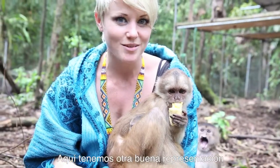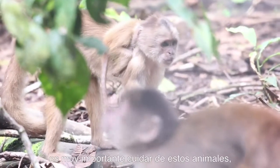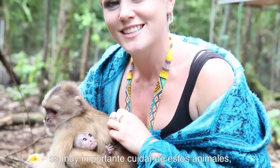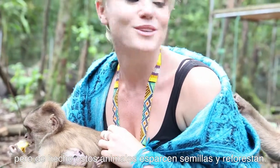Here we've got another great representation of the conservation of the species. Here we've got baby Jesus. It's really important to take care of these animals. Many people don't know, but they really disperse the seeds and help reforest.